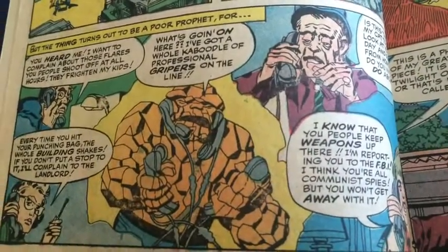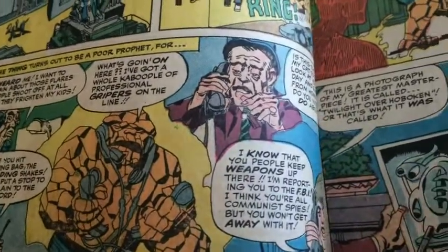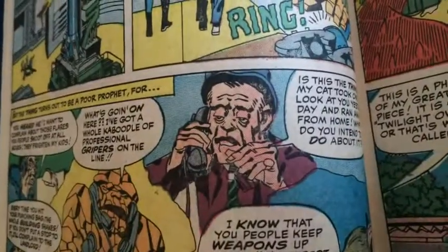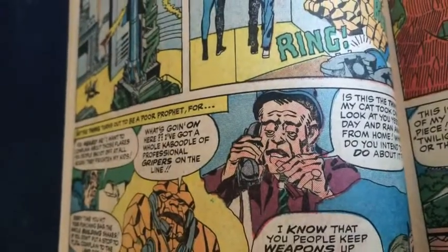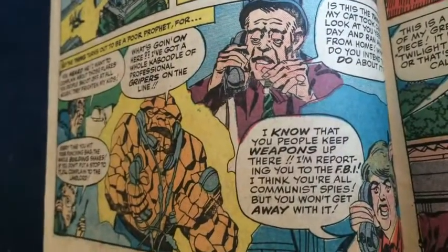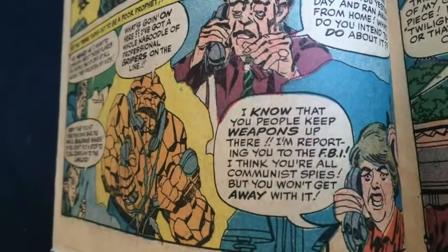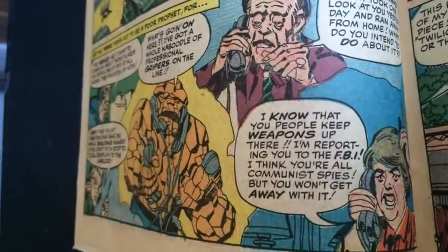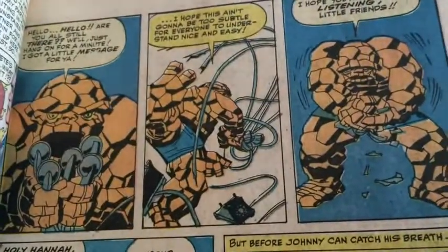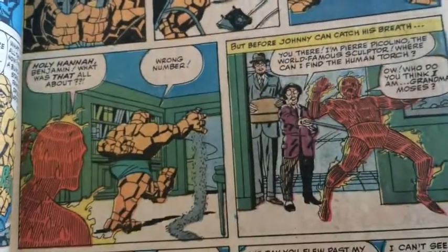You can see all these people who are basically complaining about the FF. One says: 'I want to complain about all those flares that people shoot off at all hours — you frighten my kids.' And this good one on the right: 'Is this the Thing? My cat took one look at you yesterday and ran away from home. What do you intend to do about it?' And down here there's a communist reference from the rotund lady: 'I know that you people keep weapons up there. I'm reporting you to the FBI — I think you're all communist spies, but you won't get away with it.' And poor Benjamin Grimm — what's he to do? Well, he takes care of them in his own way. Yeah, that'll do it.